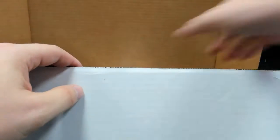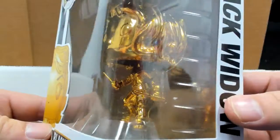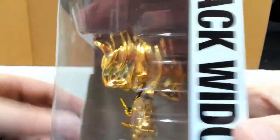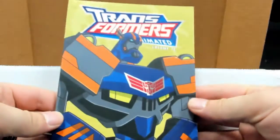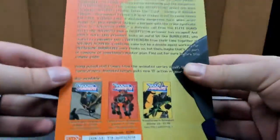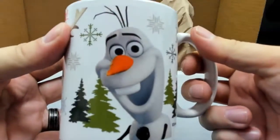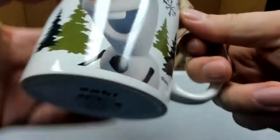Batman. Black Widow gold chrome. Leeloo. Transformers Animated Volume 11. And more — from Frozen, it's Olaf and Sven.